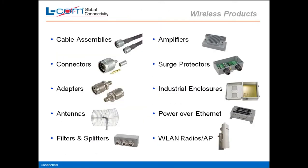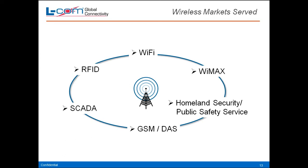On the wireless products category, we carry cable assemblies, connectors, adapters, antennas, filters and splitters, amplifiers, surge protectors, industrial enclosures, power over Ethernet, and radios. Our wireless markets served are GSM and DAS, Homeland Security, WiMAX, Wi-Fi, RFID, and SCADA. We cover all those frequency ranges with our products.